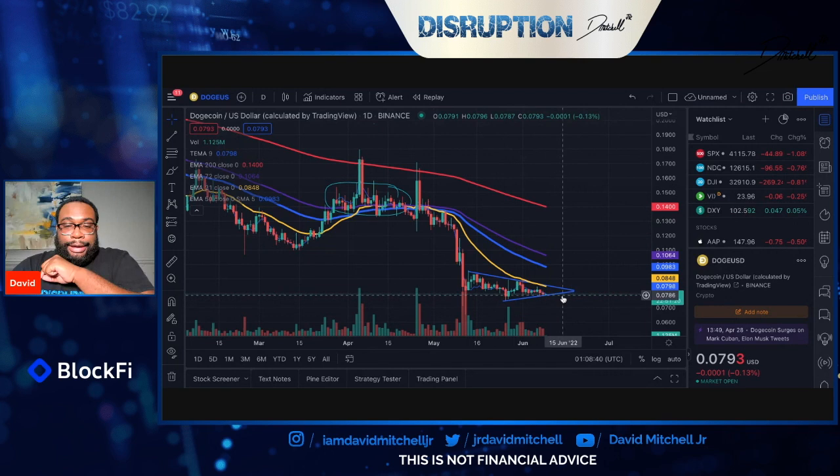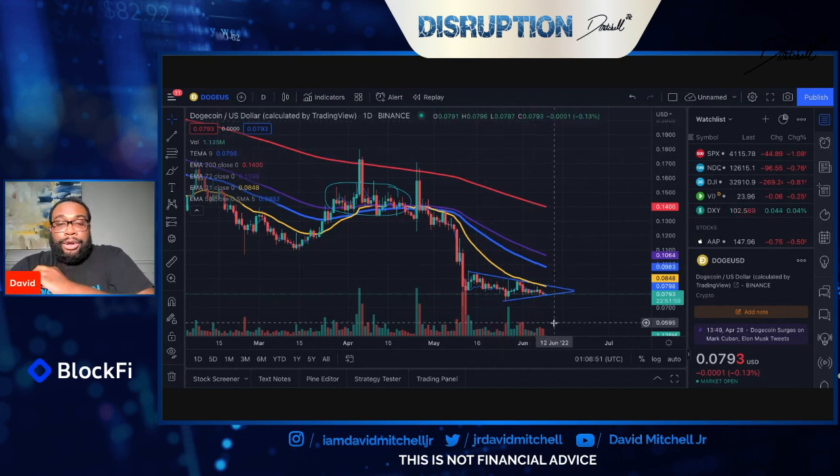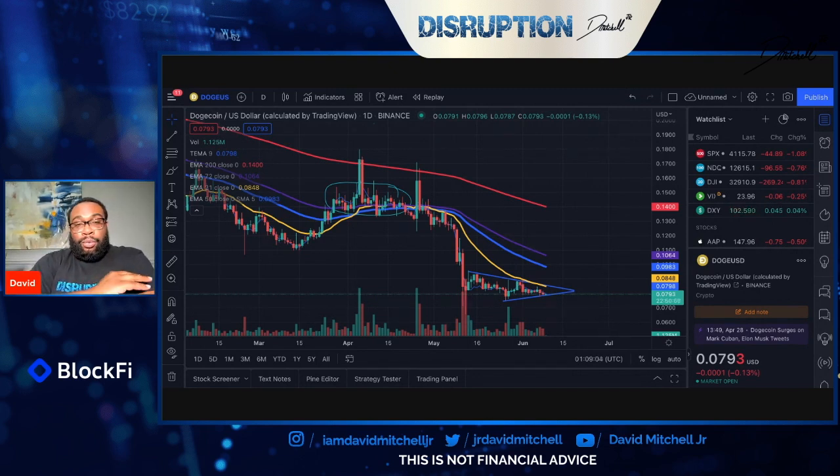As of right now we're getting our second bounce off the support level for this wedge, and we're expected to hit the apex around June 19th or 20th. If all goes well we should see pretty flat movement — some bounces off where we are now. This $0.793 level should actually be our low for the next week or so, with stagnant movement until around that 20th mark. A major catalyst or big announcement could invalidate this pattern, but that's what we can expect as of right now.